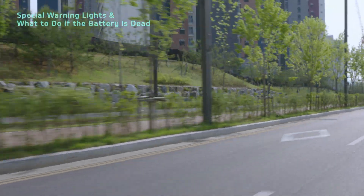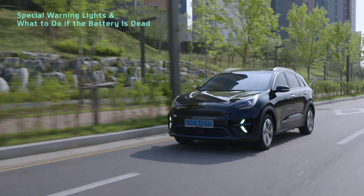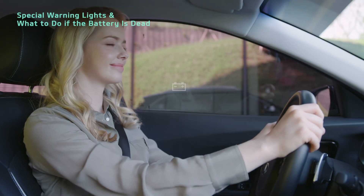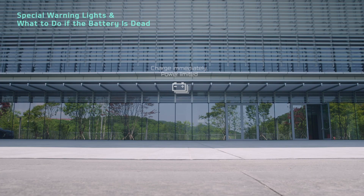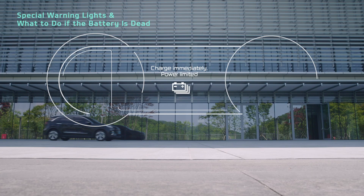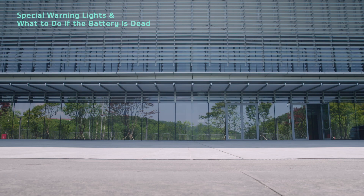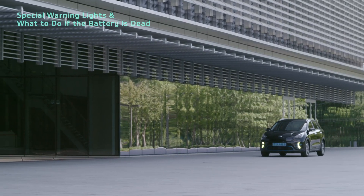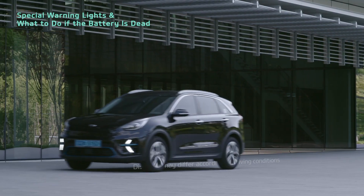Let's take a look at the warning indicators related to low battery charge and what to do about them. If the battery charge falls below 8% while you are driving, a warning message is displayed and the battery low-level warning light illuminates on the instrument cluster. The remaining charge is only enough to drive 20 to 30 km, so you should visit a nearby charging station.